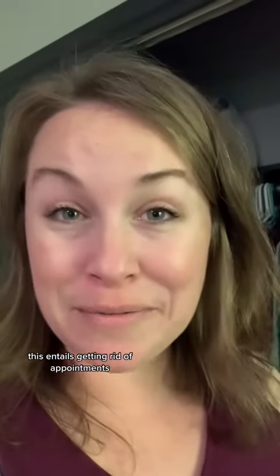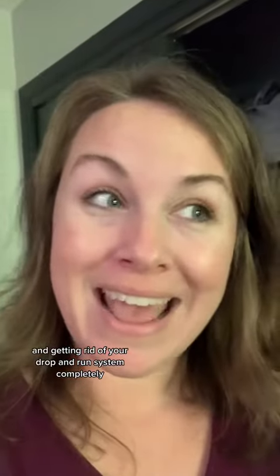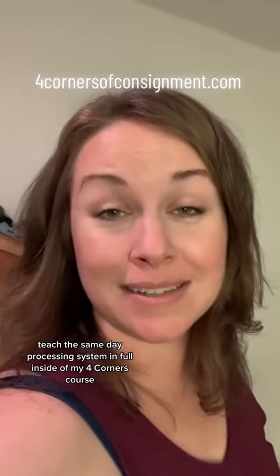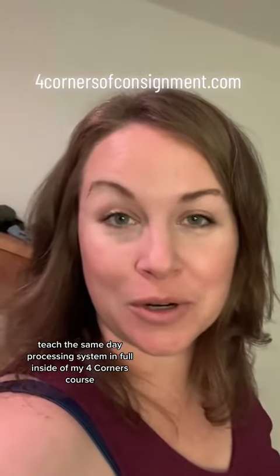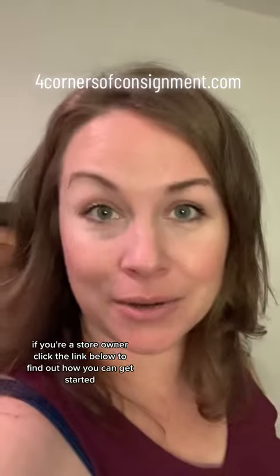This entails getting rid of appointments and getting rid of your drop-and-run system completely — we do something in the middle. I teach the same-day processing system in full inside of my Four Corners course. If you're a store owner, click the link below to find out how you can get started.